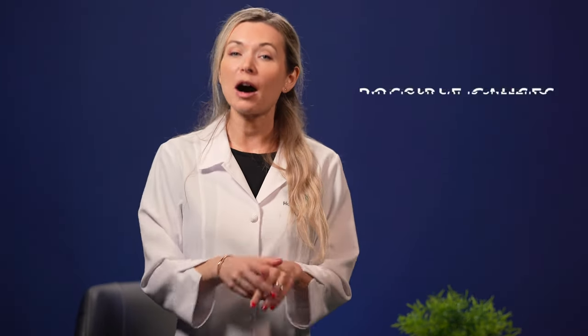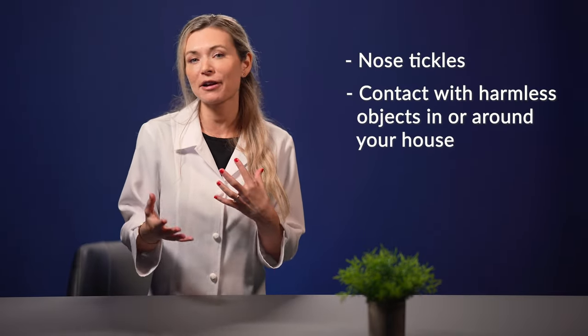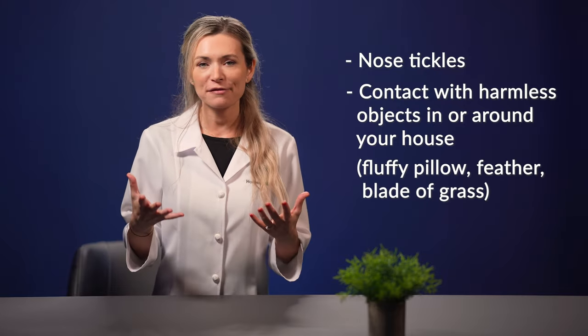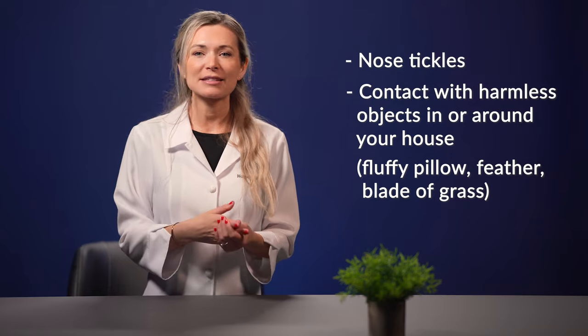Next on our list are the possible causes why your cat is sneezing. There are two specific categories: non-health related and health related. Non-health related causes are things that make your feline family member sneeze due to his everyday habits, behavior, and activities. These include nose tickles as well as contact with foreign but generally harmless objects such as an extra fluffy pillow, a feather, or a blade of grass in the yard.